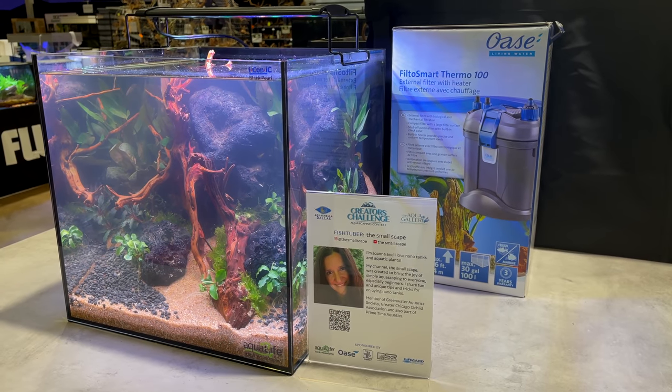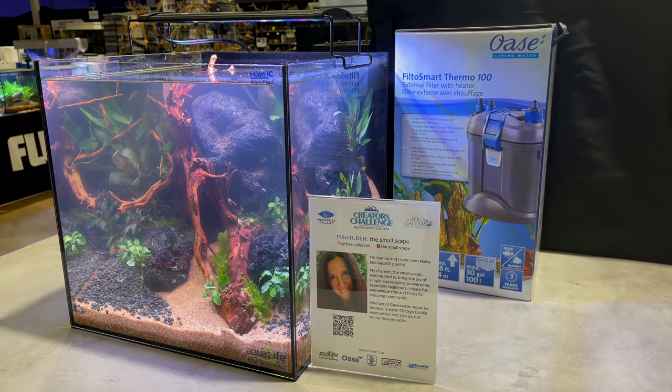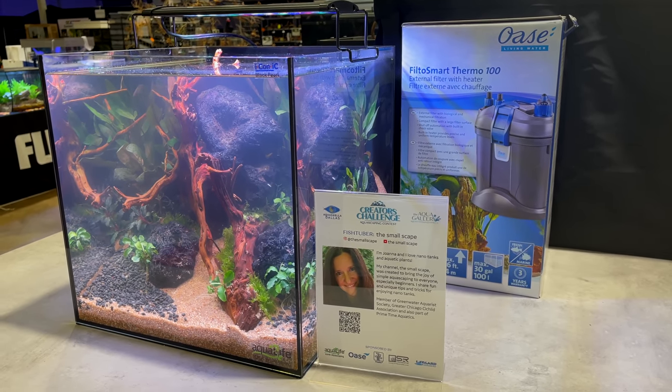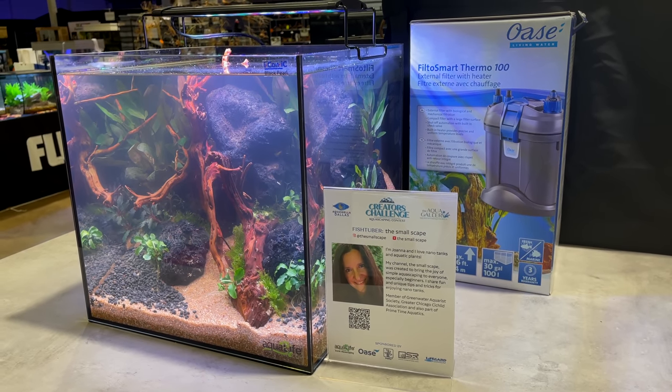This was Joanna's tank. She actually competed in the aquascaping contest, took second in the People's Choice and third overall — I thought that was pretty cool. Very proud of her for that. I really liked the scape, and it's hard to imagine, even a couple of years ago, looking at her scapes compared to what she's doing now. It's come so far — really cool to see.